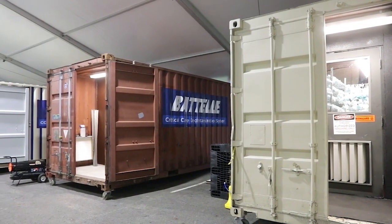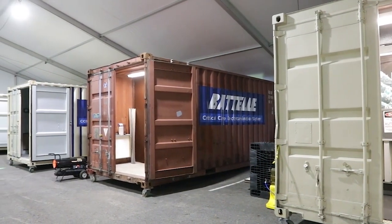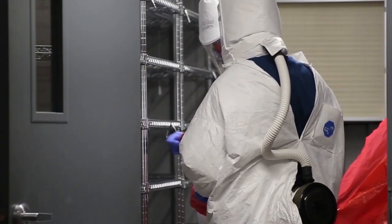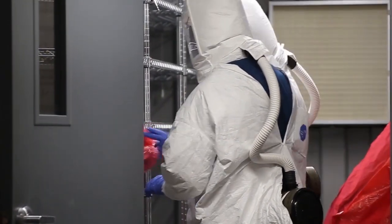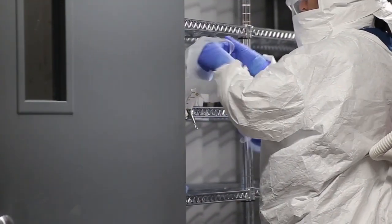The Battelle CCDS comes with four chamber loads — four shipping containers dedicated to decontamination. In a single run cycle, a total of 40,000 N95 respirators can be decontaminated. Operating over a 24-hour period, you can get up to 80,000.